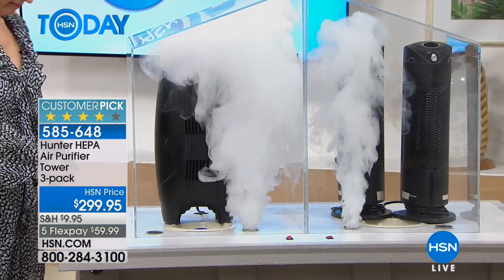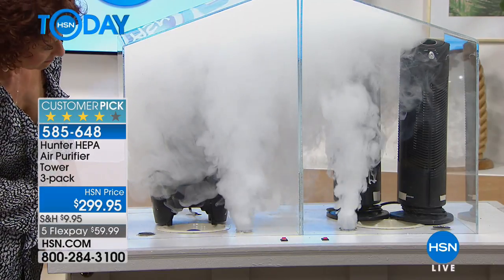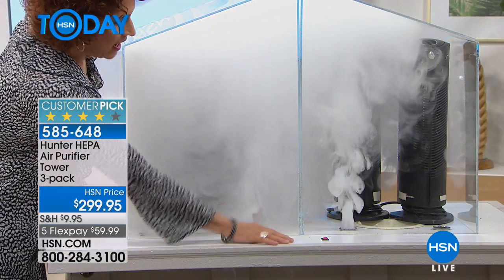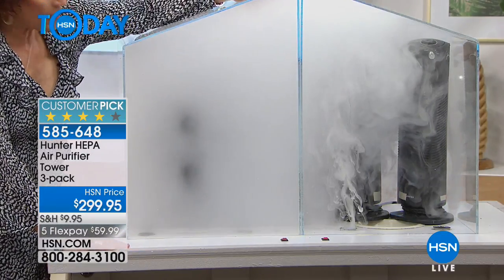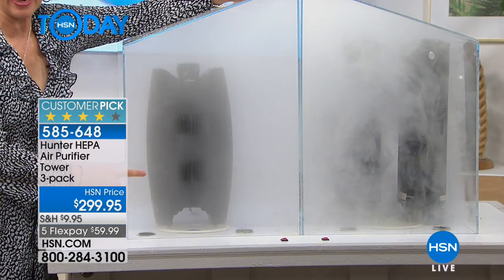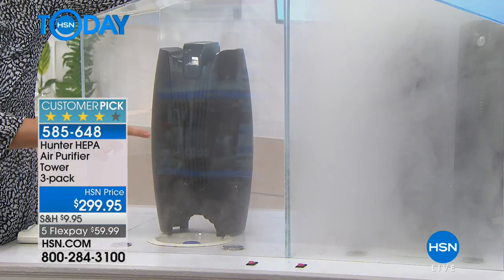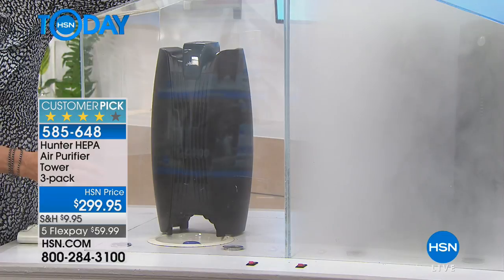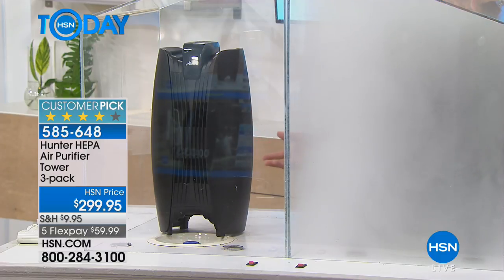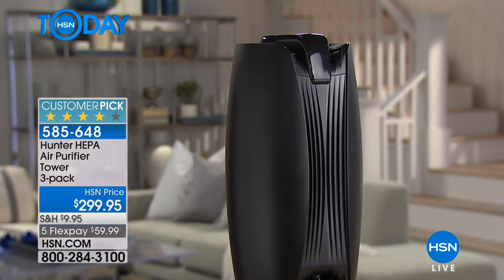Hunter knows how to move the air, and now they're giving us a way to really relieve all that dust, dander, pollen, and allergens. Linda is doing a demonstration — look at this one Hunter air purifier stacked up against two competitors. Look how fast it clears — you can see right through here — but yet the competitors aren't moving it, and those are two of them. You can't clean the air unless you're moving the air. Look how sleek this design is.